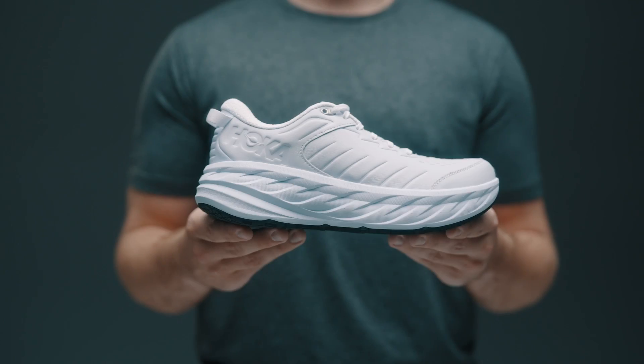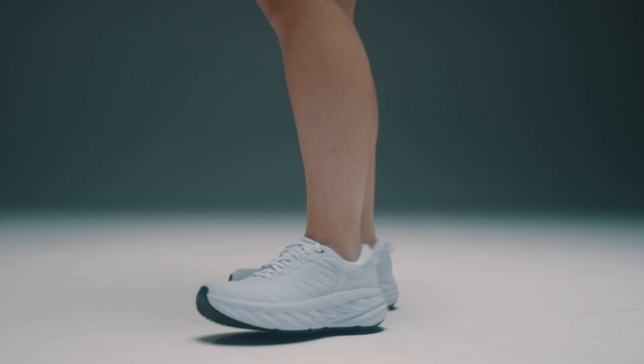Here is the Hoka Bondi slip-resistant version. This is an awesome walking shoe and basically the definition of walking on clouds. It has a nice leather upper that helps it last a lot longer, and the slip-resistant sole is great for work.